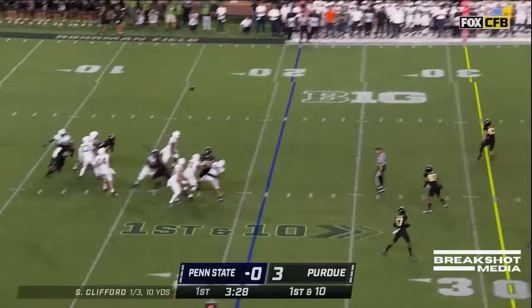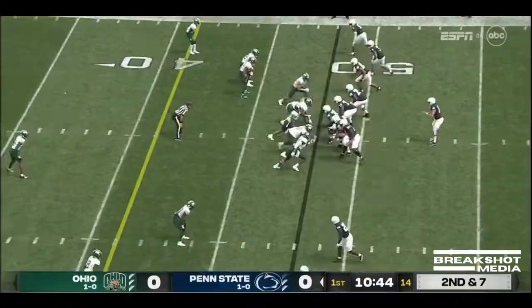Play action, deep drop. Clifford steps up in the pocket, delivers to the sideline — has his man, and it's Parker Washington. Nice throw.